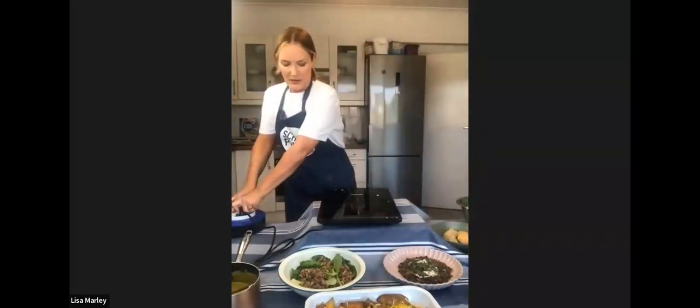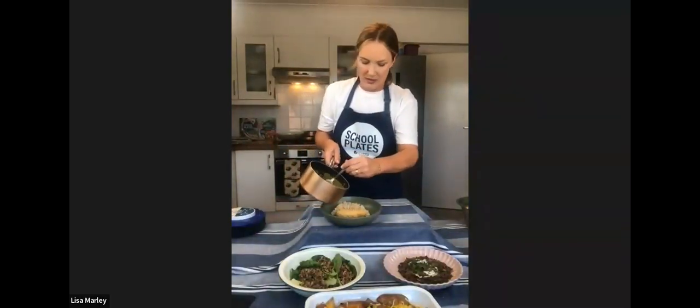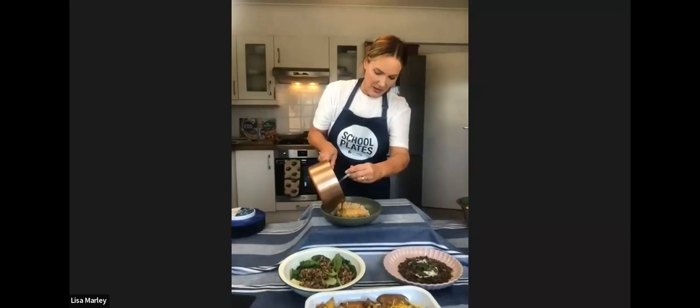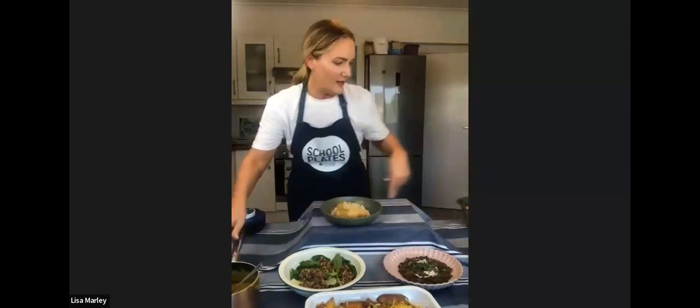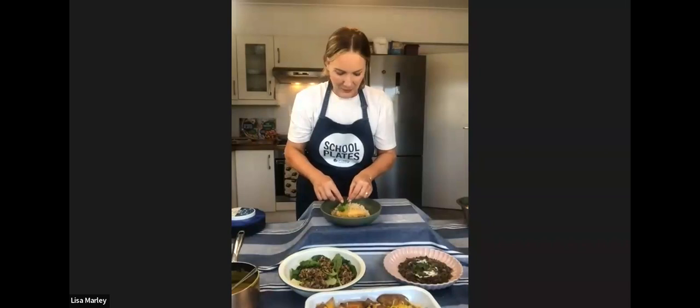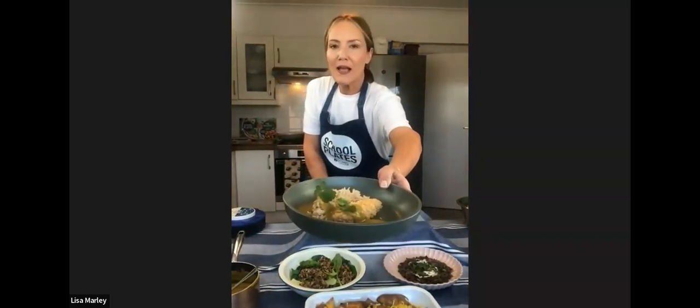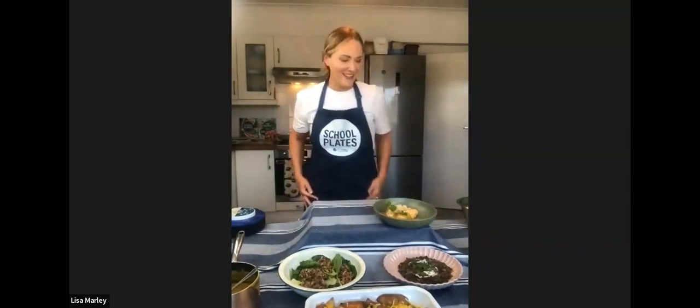The sauce is nice and hot. You can pour that lovely curry sauce over — wow, it's delicious! These are loads of my favourite dishes today. You've got a really lovely, yummy katsu curry which is packed with goodness, protein, and fibre — and it is absolutely delicious.